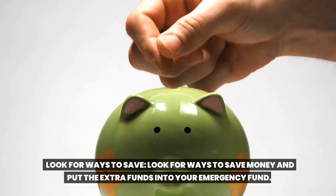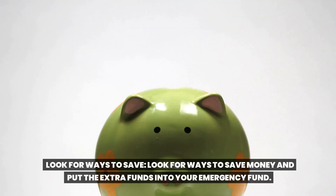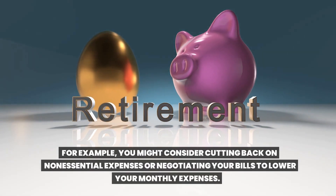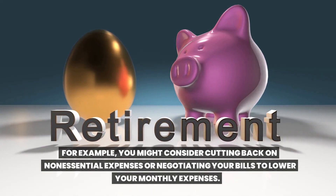Look for ways to save. Look for ways to save money and put the extra funds into your emergency fund. For example, you might consider cutting back on non-essential expenses or negotiating your bills to lower your monthly expenses.